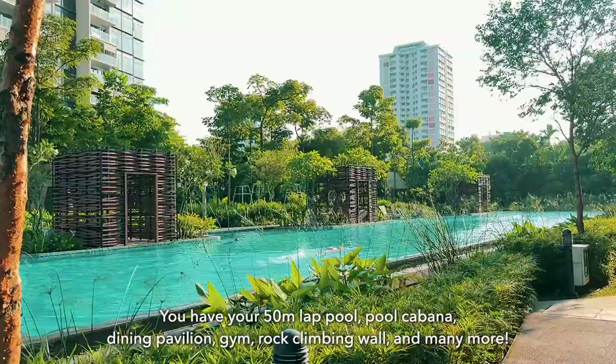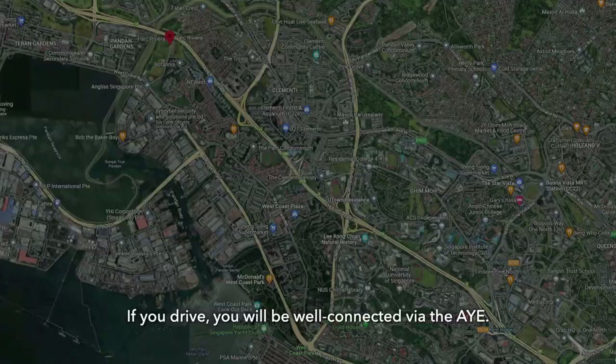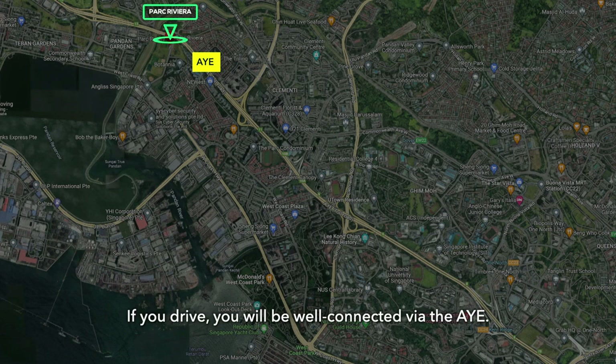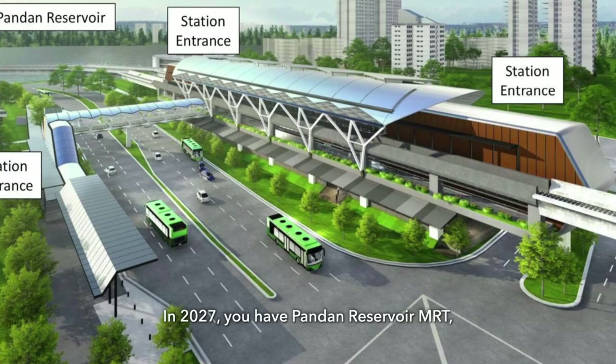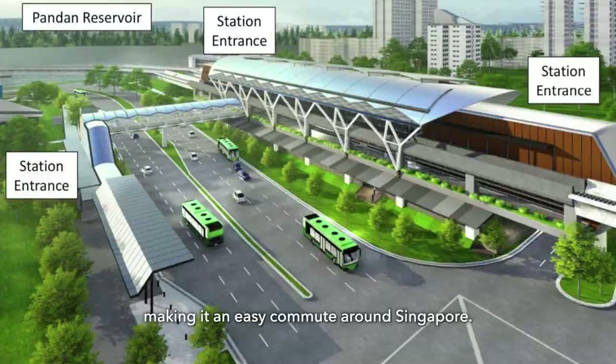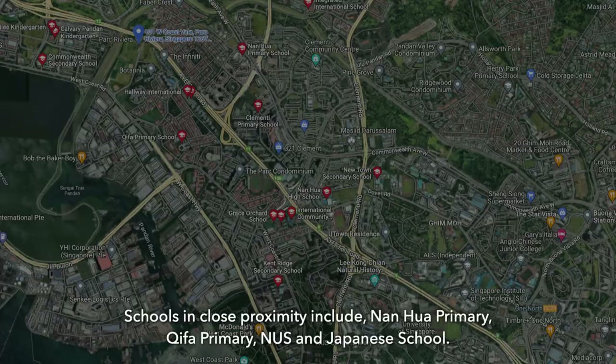If you drive, it's very well connected via the AYE. For retail and dining, there's Ayer Rajah Market where you can get groceries, West Coast Food Centre, West Coast Plaza, and Community Mall. By 2027, you will have Pandan Reservoir MRT, making it easy to commute around Singapore. Schools in close proximity include Nanhua Primary, Qi Fa Primary, NUS, and the Japanese school.